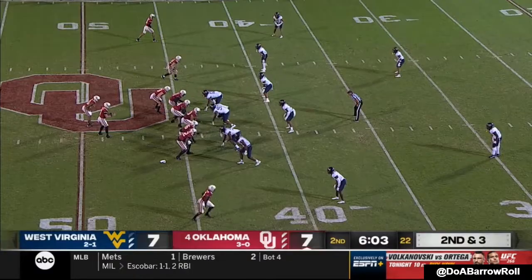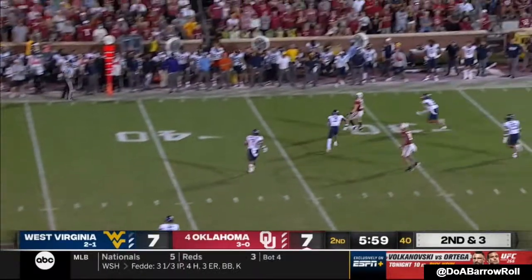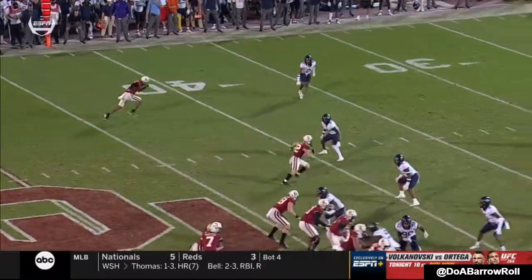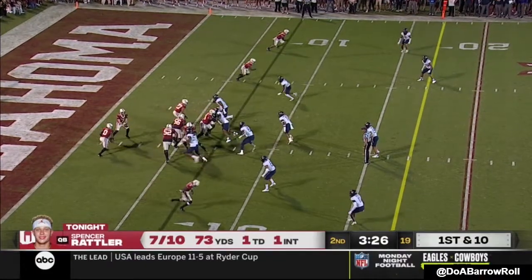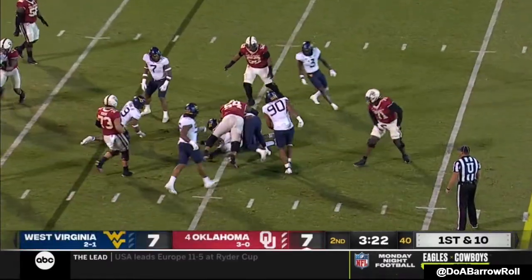He's throwing that towards the boundary. First and ten run, play action — Rattler throws into traffic, diving to make the catch. Watch how he sits and then breaks on the ball. Third interception of the season. They hand it up to Gray, got caught up.